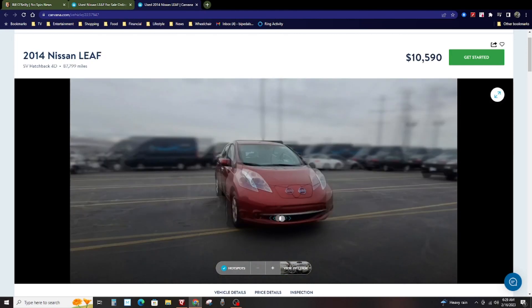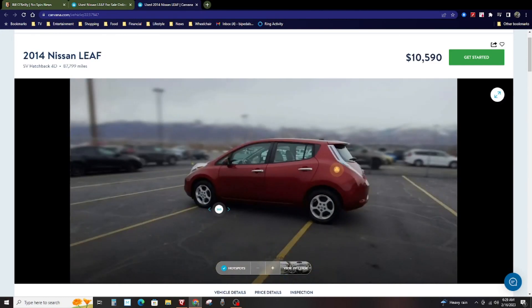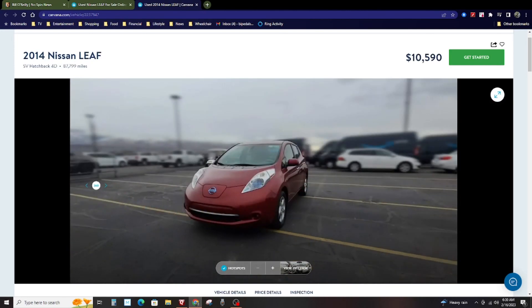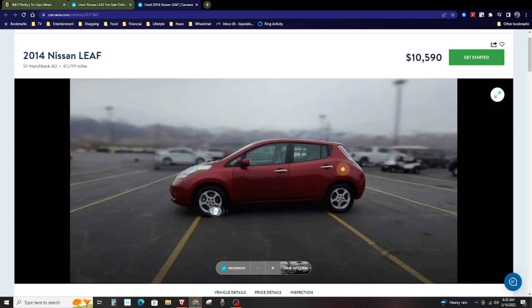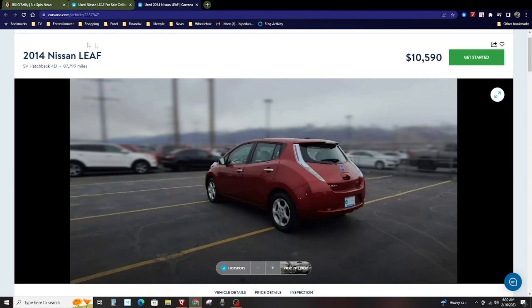If my wife said let's buy this for her to drive back and forth to work in the summertime, I'd probably say okay. But I wouldn't want her to in the winter because she lives 48 miles round trip from work. With all this degradation I'd be afraid of it degrading more. But if she lived 10 to 20 miles from work, I'd say let's do it.